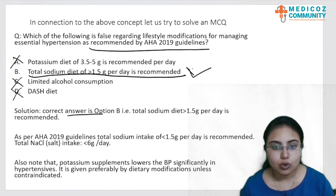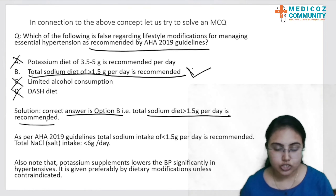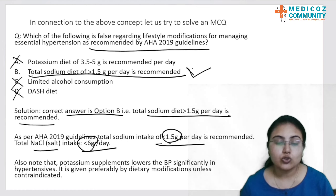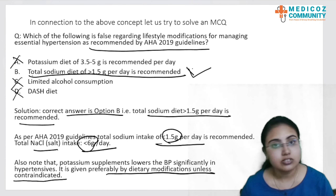The correct answer is option B. As per the 2019 AHA guidelines, total sodium intake should be less than 1.5 gram per day and total sodium chloride intake should be less than 6 gram per day — remember these two numbers: 1.5 gram and 6 gram. Regarding potassium, the goal of 3.5 to 5 gram per day significantly reduces BP and dietary modification is always recommended unless contraindicated, such as in renal impairment.